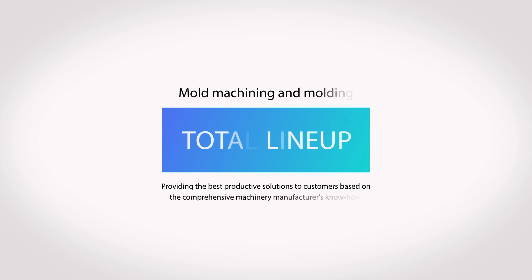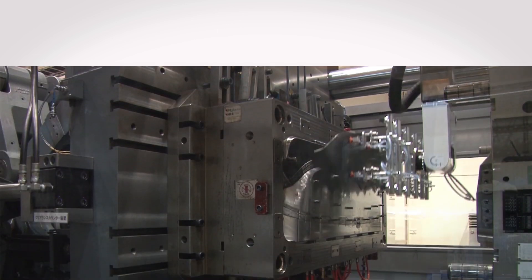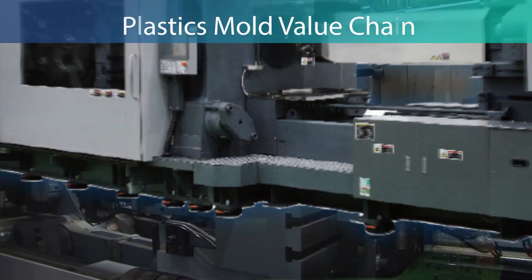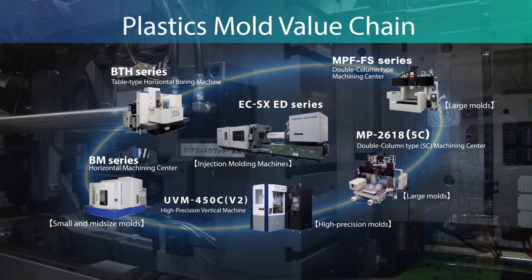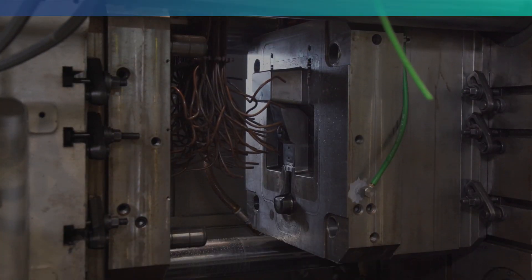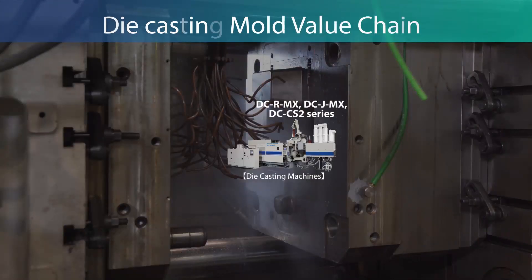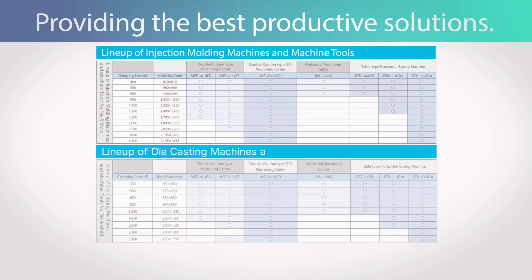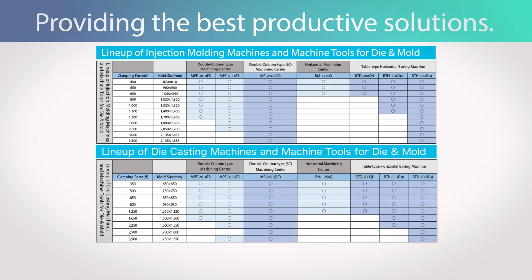Toshiba Machine's mold machining provides comprehensive support, adapting to conditions at the manufacturing site. As one of the rare machine tool manufacturers with comprehensive know-how from mold machining to molding, our products satisfy various sizes of mold. Toshiba Machine offers the best optimized production solution through our mold value chain, covering rough machining to finish machining.